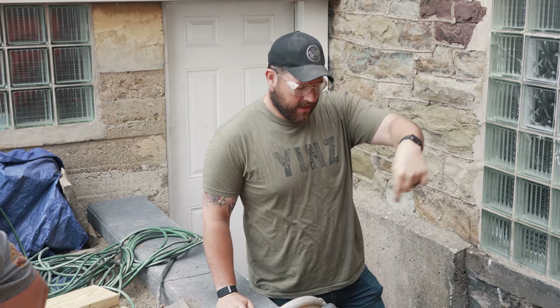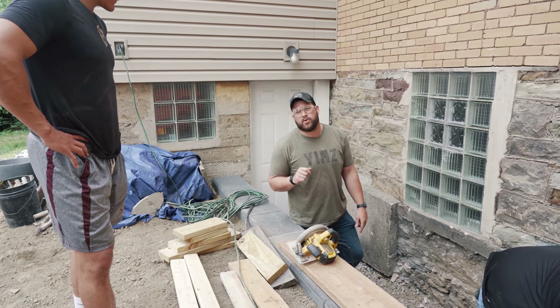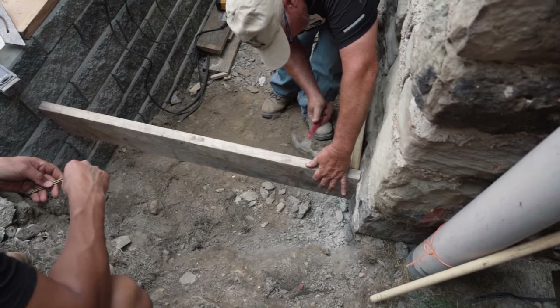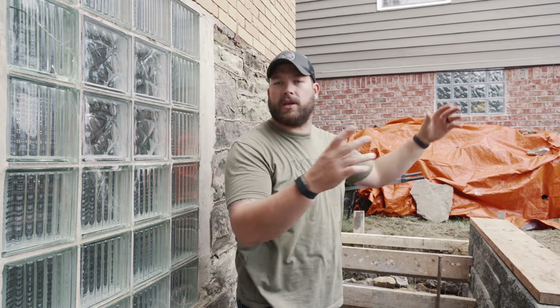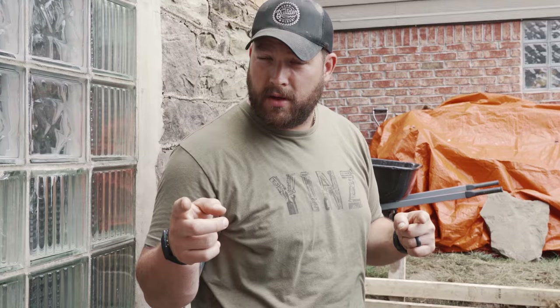We're back on day two finishing up the little walkway. These guys are going to form out the steps while I watch and learn — I have no clue how to do it. Then we'll pour concrete and move on to digging holes for the posts, which is the next phase. There's a storm coming in like two hours, so we're going to dig all our post holes and try to pour them before the rain comes and pray for the best. I only rented this Dingo for one day, so let's bust out the machines.